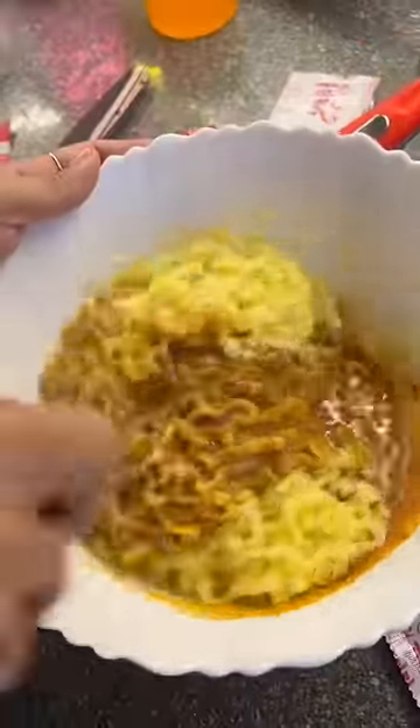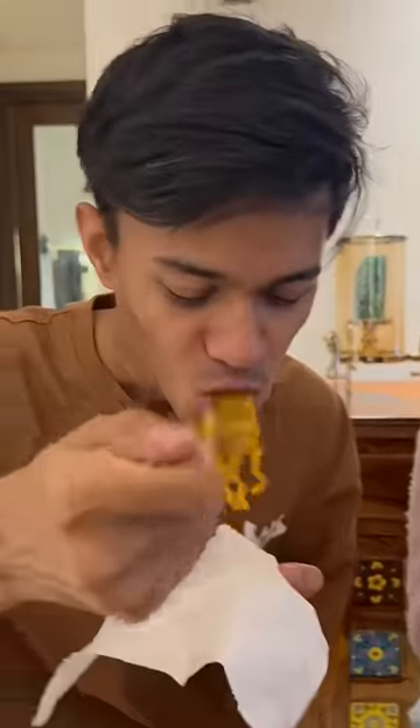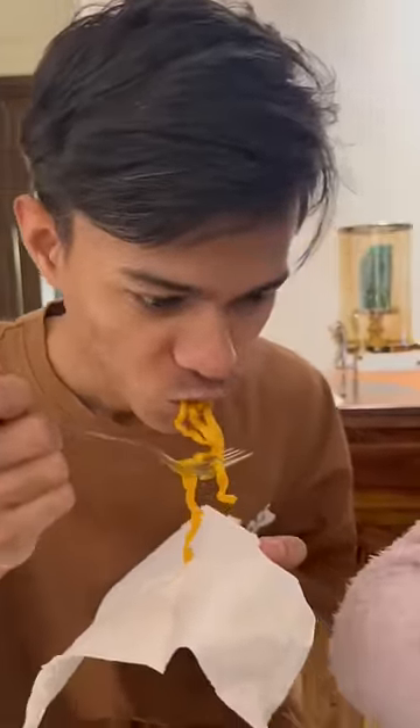I mixed it well and it was very tempting to see. Then I tried it with my friends — they liked it and said it's so yummy. I tried it too and it's actually very yummy. It's a bit spicy, but also not too spicy.